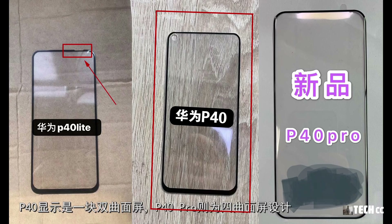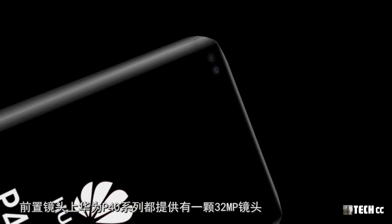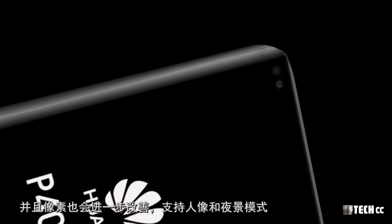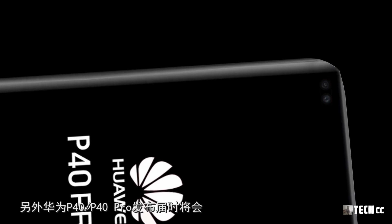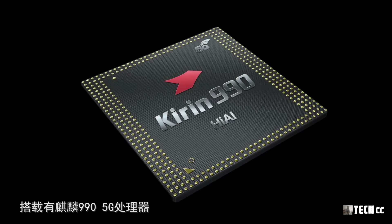目前P40為單挖孔鏡頭，P40 Pro為雙挖孔鏡頭，這兩款產品的開孔都在屏幕左上角。而P40 Lite洩漏的屏幕面板沒有出現挖孔屏，頂部右側有缺口，是一塊平面屏幕。P40則是雙曲面屏幕，P40 Pro則為四曲面屏幕。前置鏡頭上，華為P40系列都提供有一顆3200萬像素的鏡頭，支持人像和夜景模式，同時還支持4K 60幀的視頻錄製。